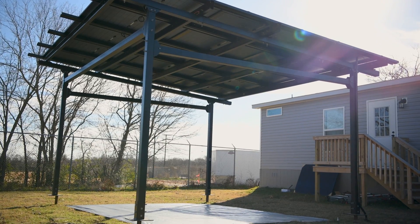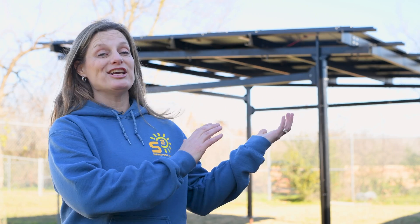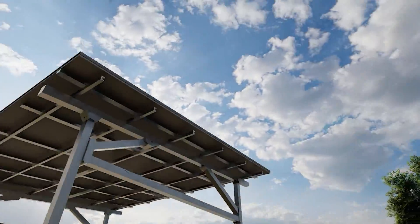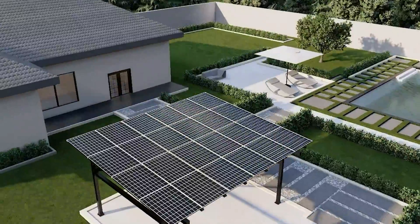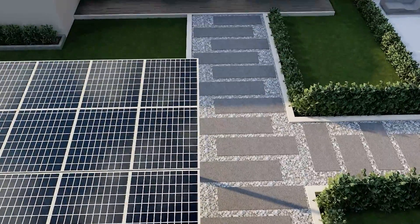Maximizing the benefits of your bifacial panels is key. Enhance their ability to absorb albedo or reflected light by positioning your carport over light-colored surfaces, which reflect more light compared to darker areas like grass or soil. The Chico Steel Solar Carport transcends conventional use as a mere parking space — imagine it as a versatile shelter for livestock, a solar-powered break area with a picnic table for employees, or a central feature for your backyard ideal for hosting outdoor gatherings, all while leveraging solar energy efficiently.